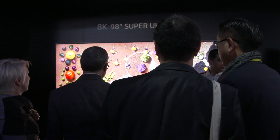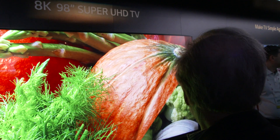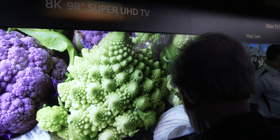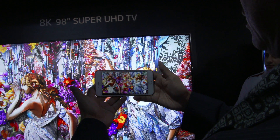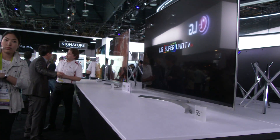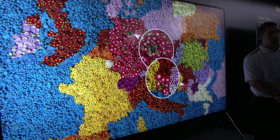Now 8K is 16 times the resolution of HD, four times the resolution of 4K. So what we're talking about is your frame on an HD video is about 2 megapixels. A frame on a 4K video is about 8 megapixels. Each frame on this TV is 32 megapixels.